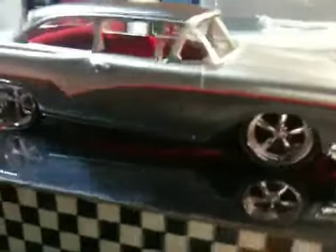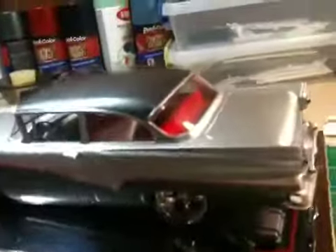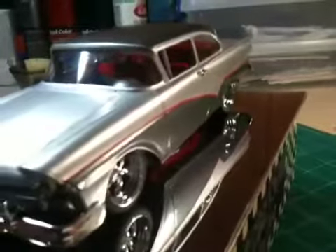I went with the body lines and came up with a striping that I think really went well with the body lines. Then I two-toned it by doing the top and the bottom half, and I think the red really stands out against the silver.